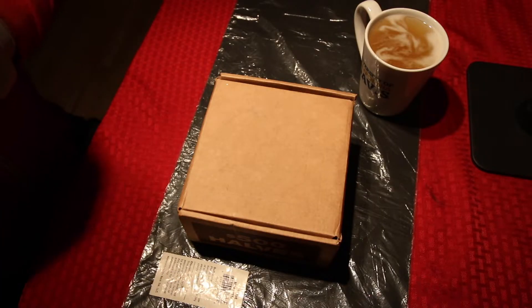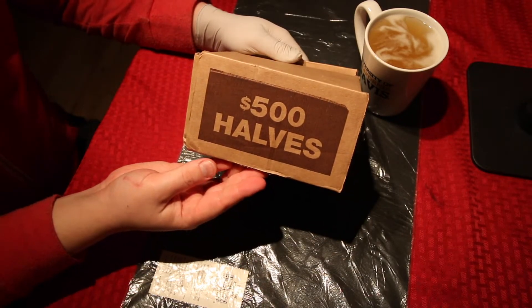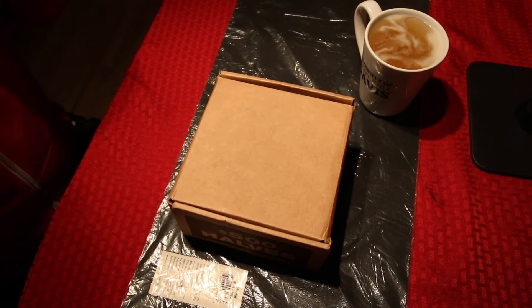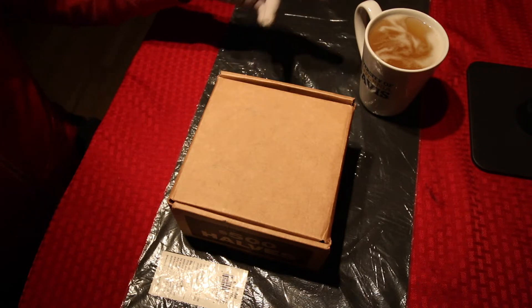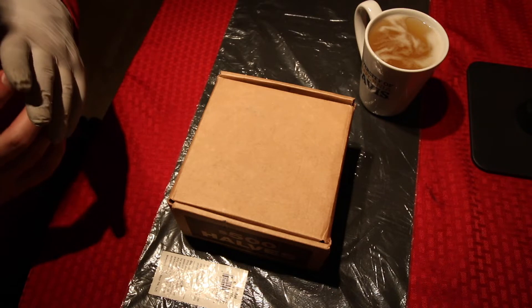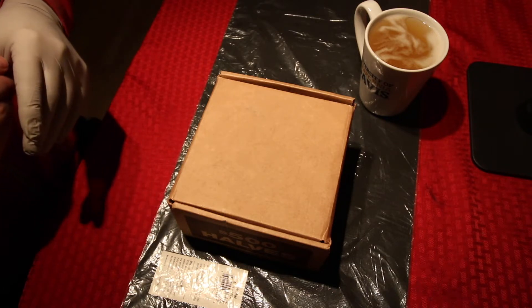Alright guys, we're back at it. We have another $500 box of half dollars, we're looking for that silver. I apologize if I sound a little different — I'm a bit under the weather today. I have my little remedy drink here. This is a hot toddy right over here. If you don't know what that is, Google it. Very good for colds.